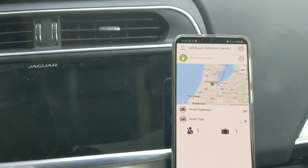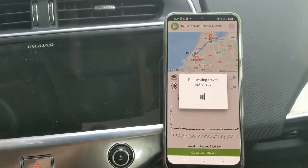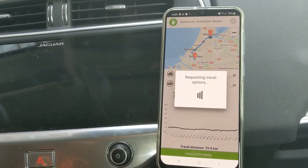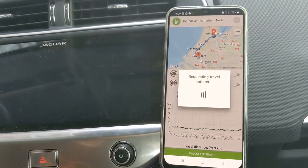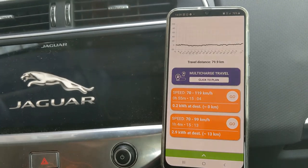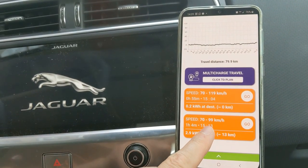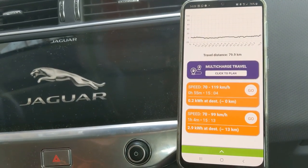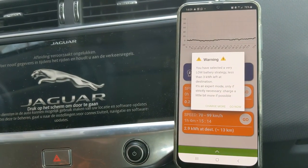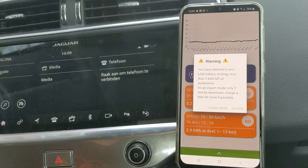Delftshaven, Rotterdam. Calculate travel. Let's put on the air conditioning. So I cannot make it in a normal way, or I can make it in a dangerous way, or I can just drive the legal speed limit. So actually I can just go and it will warn me — it will warn me that I have to be careful because if I don't drive slow, we will not make it.